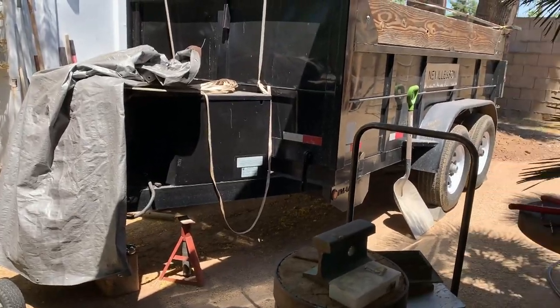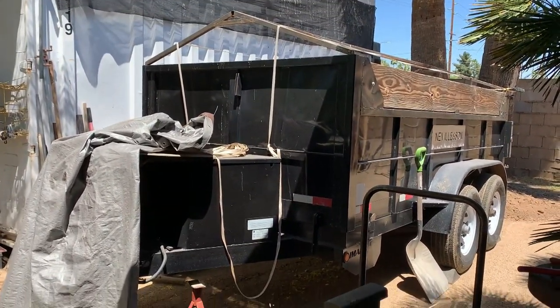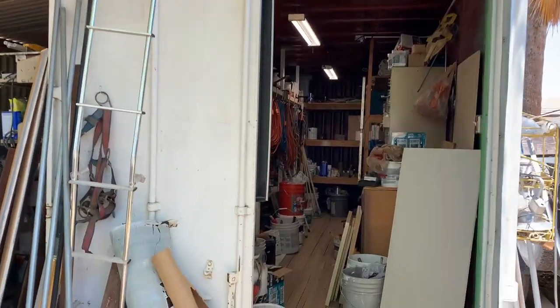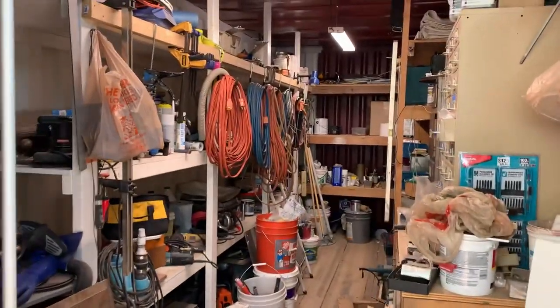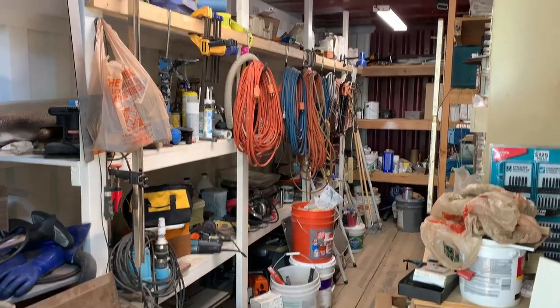This is a 14-foot dump trailer. This is what I bring on day one of kitchen and bathroom remodels, or any other job that will have a large amount of debris to throw away. If you've made it to the end, thank you for watching. Please subscribe and give a thumbs up if you want to see what's inside my 20-foot storage container.